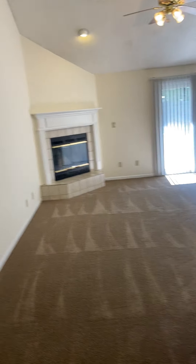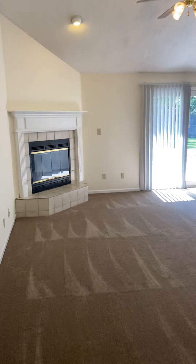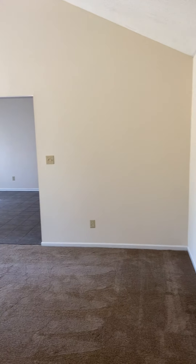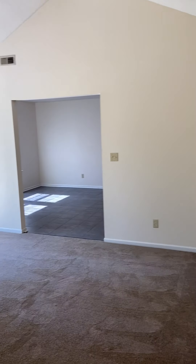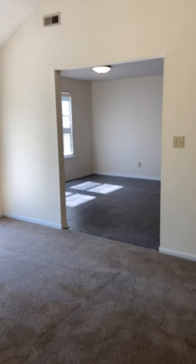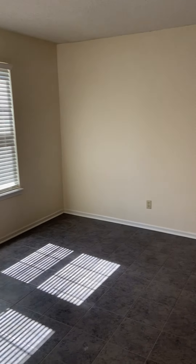All right, so the first room we're walking into here is going to be the living room. Quite large, you can fit quite a bit of furniture in here. Let's go on in and have a look at the kitchen slash dining room.